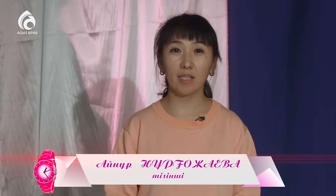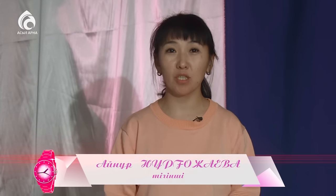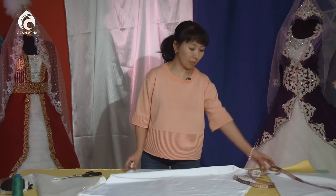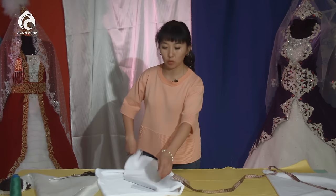Құрметті көрермендер, бүгінгі тақырыбымыз біз аналарға, әжелерге арналған кемешек тігеміз. Кемешек тігу үшін бізге ақмата керек, 2,5–3 метр шамасында ұзындығына байланысты. Сонымен 1,5 метр матаны төртбұрыштап бөліп аламыз.